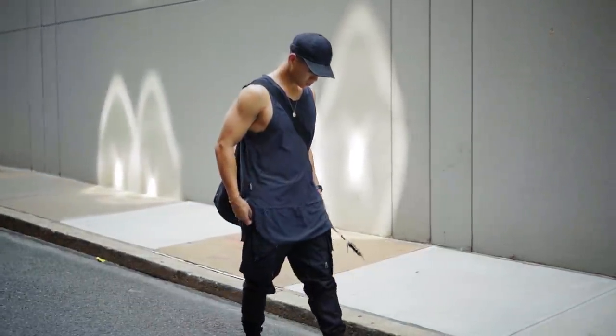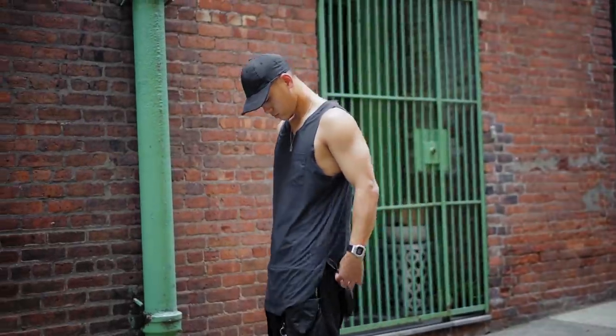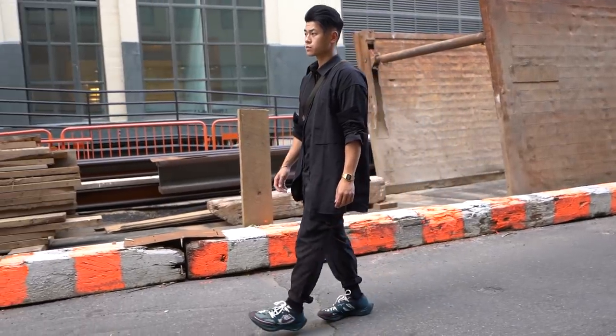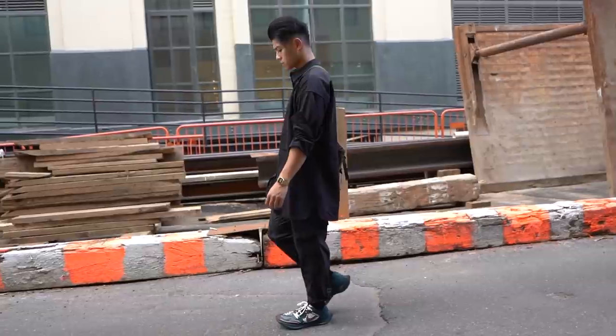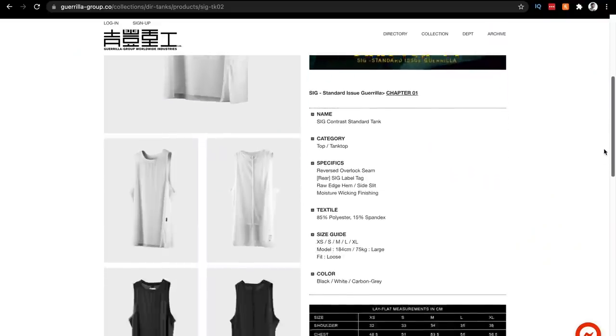At 80 bucks it's a pretty dope item. It has a grid pattern making it a great layering piece, it's moisture wicking, and it's without a doubt the most breathable tank I own. This is the carbon gray colorway, which I recommend — gray contrasts against the rest of your fits better than all black. Gorilla Group also has a normal tank with the same properties, just without the elongated hem.